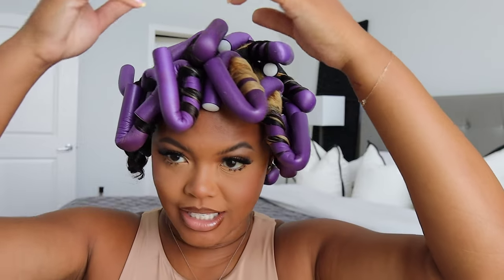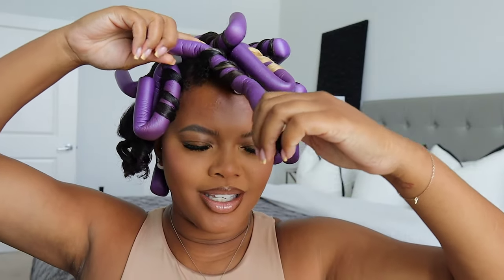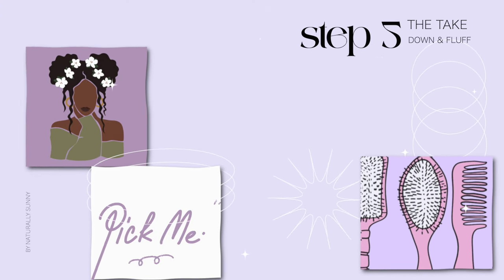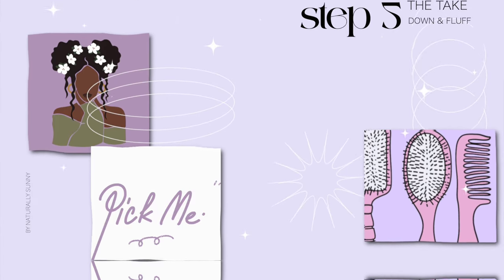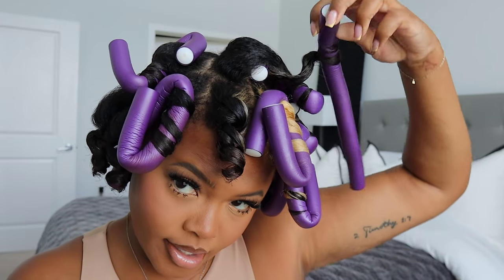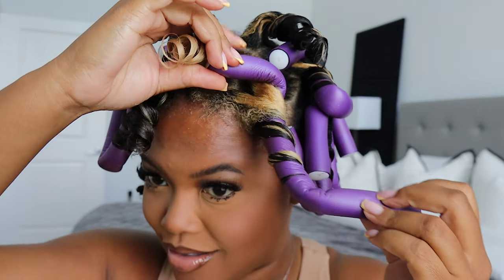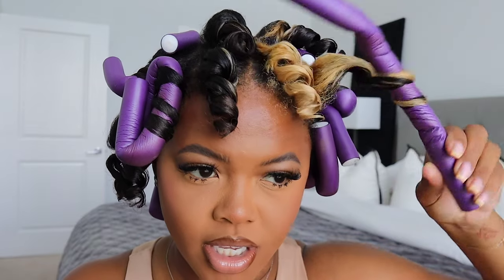Good morning you guys, it is the next day — sleep was a three out of ten. To take down the flexi rods, you just unravel like this and then twist it gently because we don't want to disturb the curls just yet. Every time I decide to do my flexi rods, it rains.